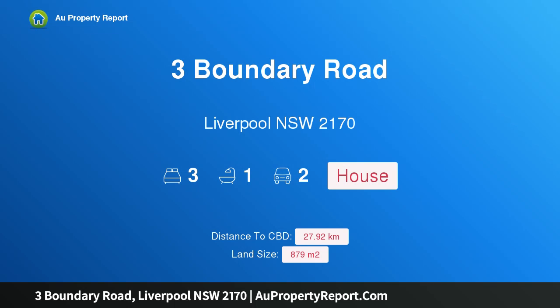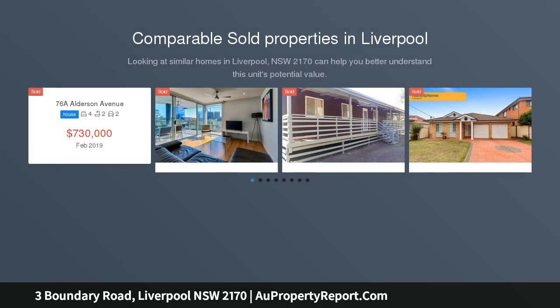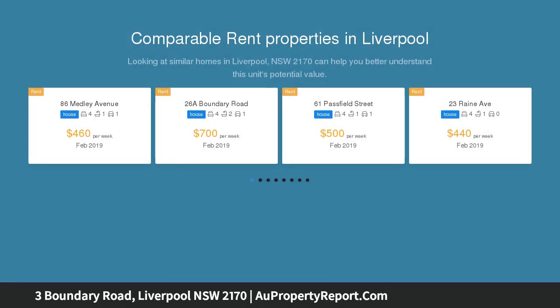Hi, I am glad to introduce property 3 Boundary Road, Liverpool, New South Wales, 2170. Walk to city centre. 879 SQM with 19.5 metres frontage. This property is a rapidly disappearing opportunity to buy in the heart of Liverpool — a solid and spacious home set on a level and rectangular block with potential for further development, STCA.